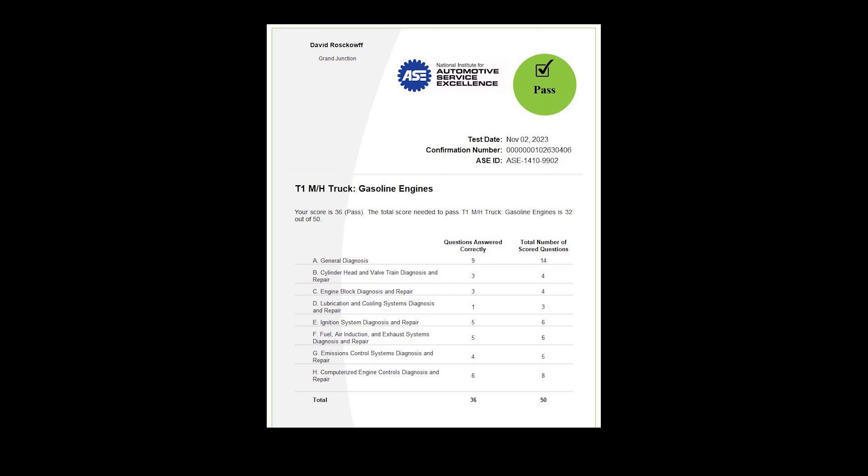Hello and welcome to Driver's Therapy. Today we're going to be talking about the T1 ASE test. I just took the test at the testing center and I passed. I'm super pumped up because this is the official start.